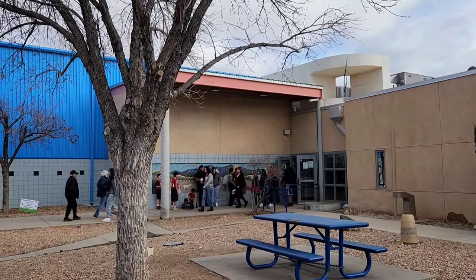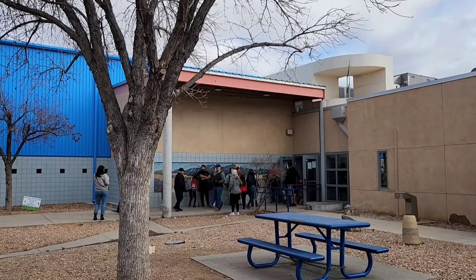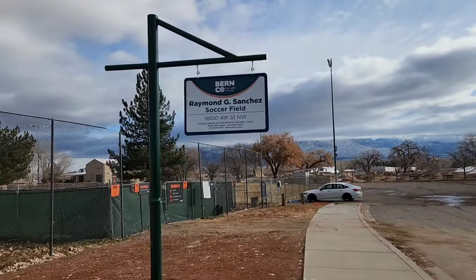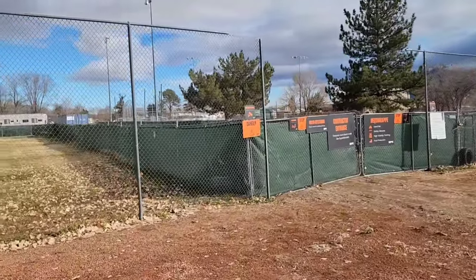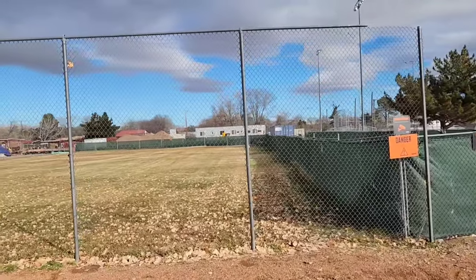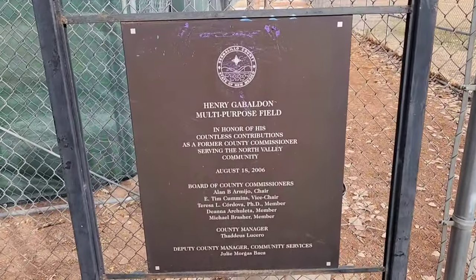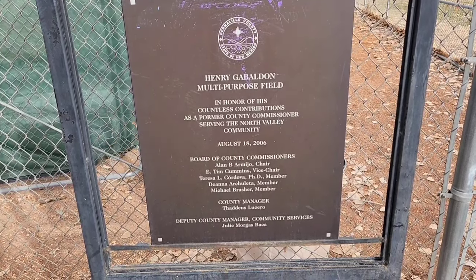Just wanted to come over here and check out the backside. Hilarious — I was going to take a picture of that beautiful tiling over there, but all of a sudden a huge crowd came out and just covered it up. That is hilarious. Byrne County Soccer Field. Henry Gabaldon Multipurpose Field — in honor of his countless contributions as a former county commissioner serving the North Valley community.